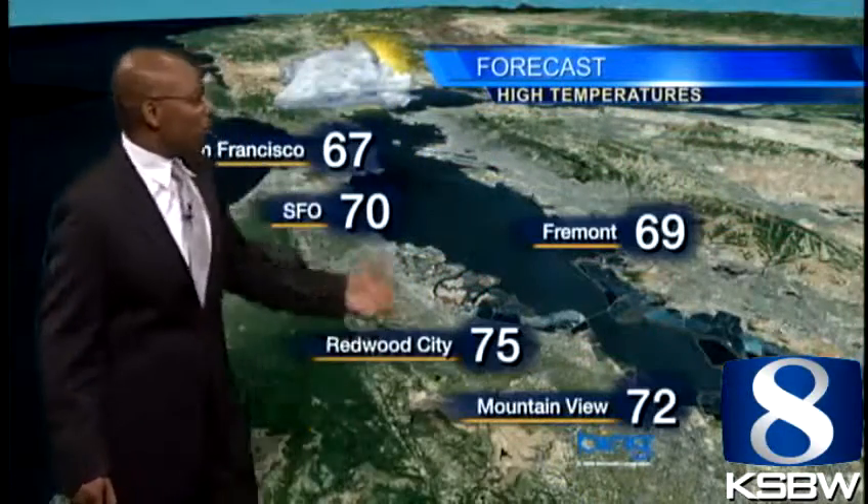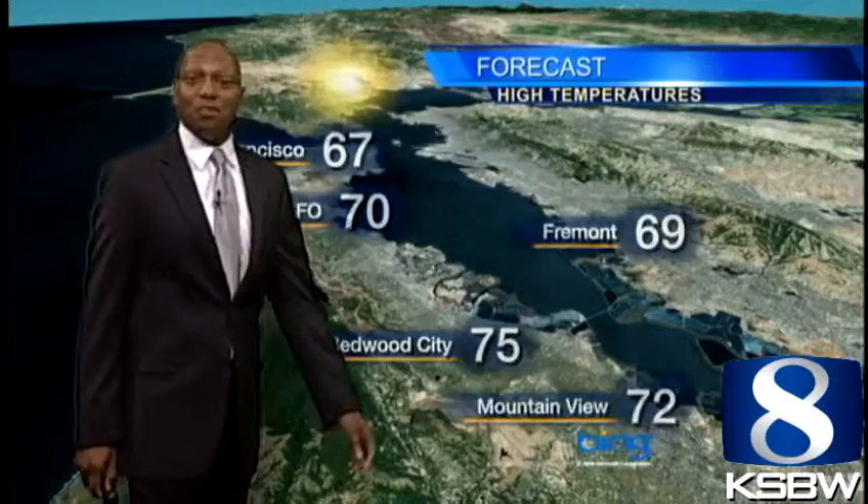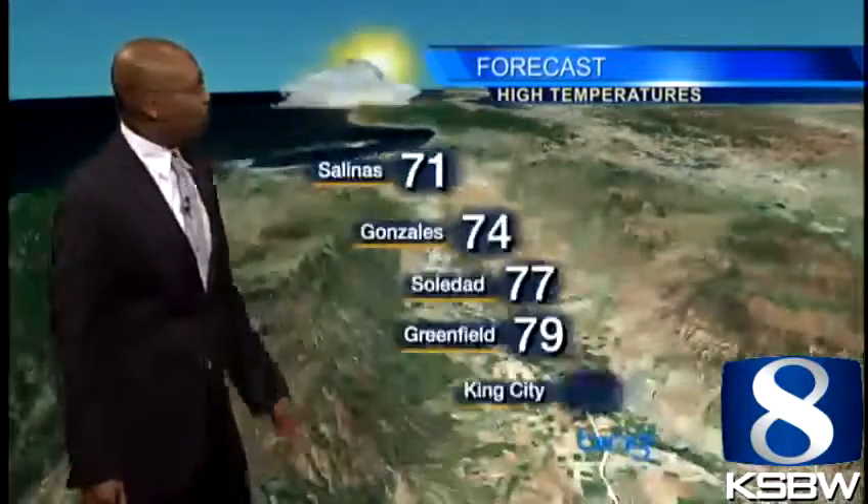Locally, it's 60s and 70s on the coast side, 80s in the interior of California. Vegas is at 98, Palm Springs at 103 — still some warming going on in the desert and high desert. For our forecast area, we're going to see temperatures mostly in the 60s and 70s, with some 80s possible as well.